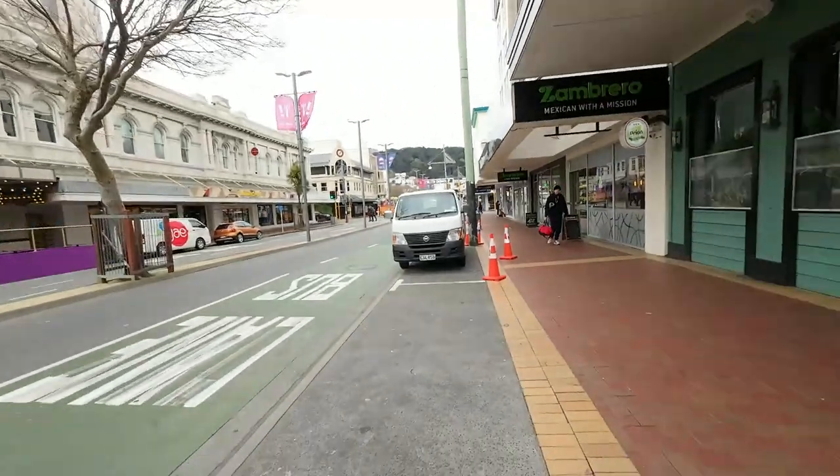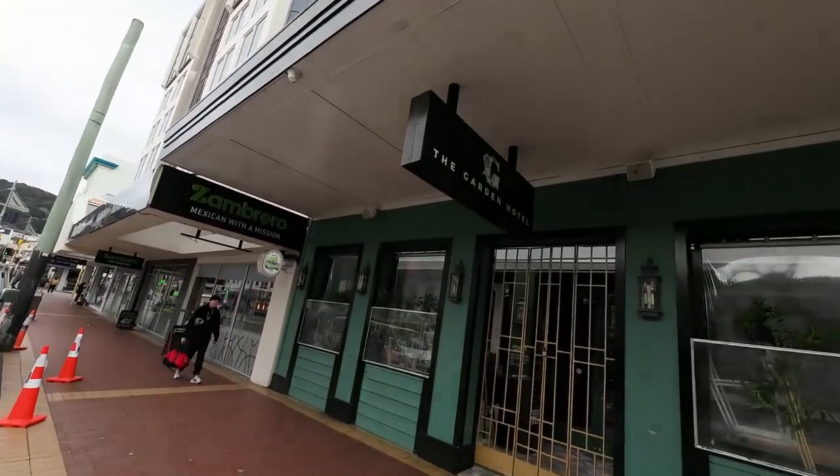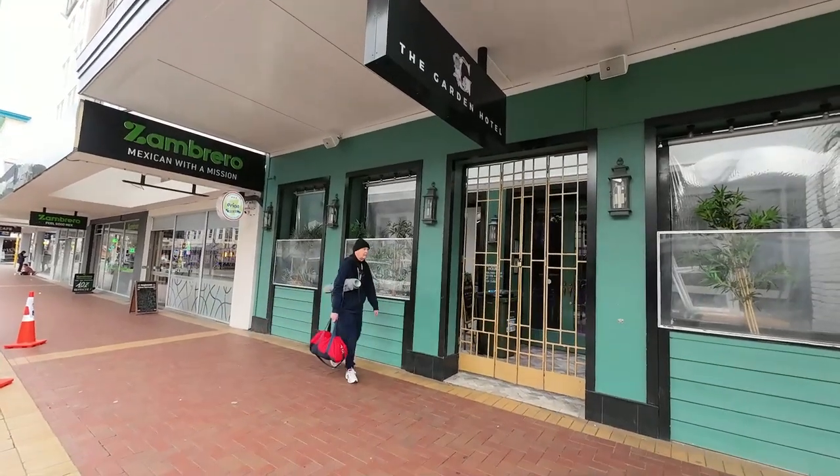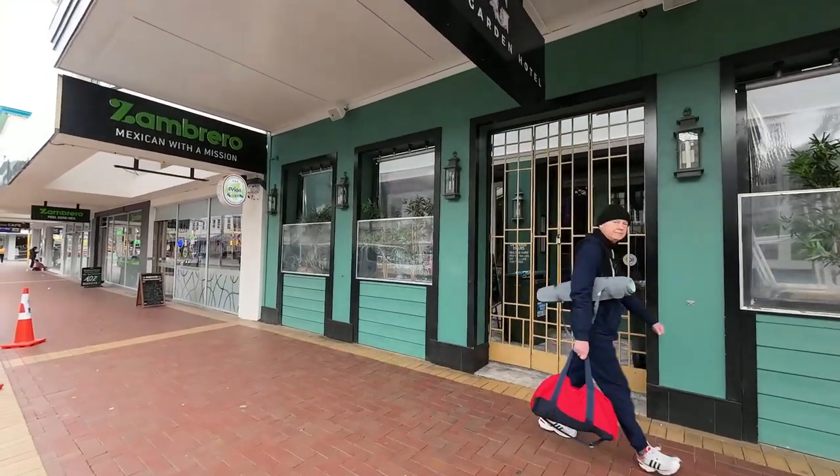I'm just walking past the Grand now. Right next to it used to be Coyotes — for those that grew up here in Welly around the 2000s, Coyotes used to go off right here. Now they've got the Garden Hotel where it used to be called Coyotes — they used to have a big courtyard outside. Those are some of the spots that were here back in the day. Now it's all changed.